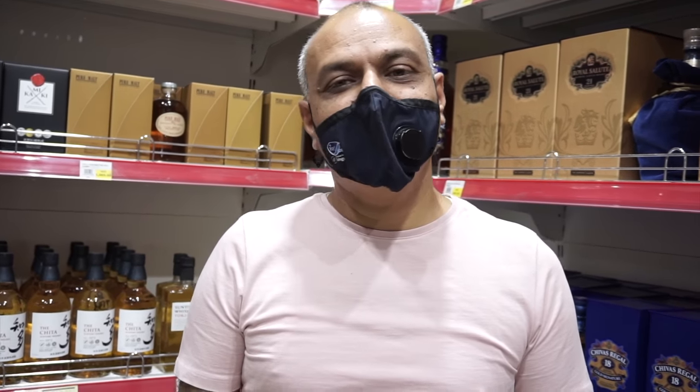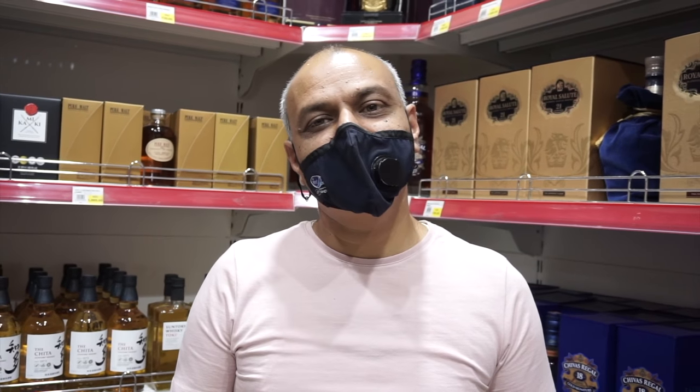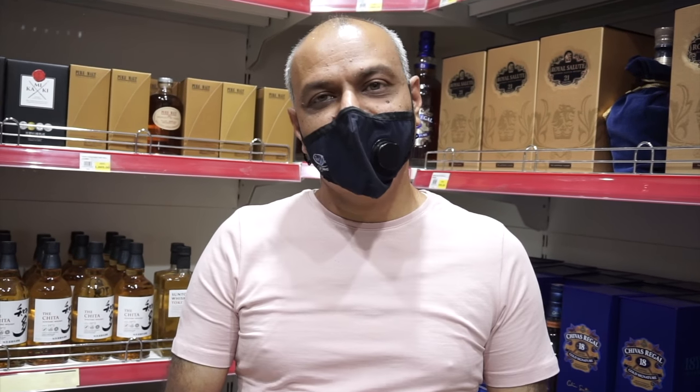Hi Vijay, how are you? I am good, thank you. Can you introduce yourself? I am Vijay, I am managing the operations here at the Supercellar for the last one and a half years. You have a very big store — this is amazing.